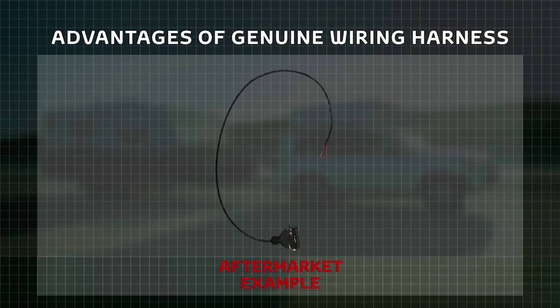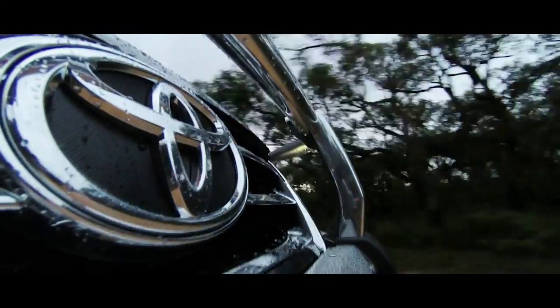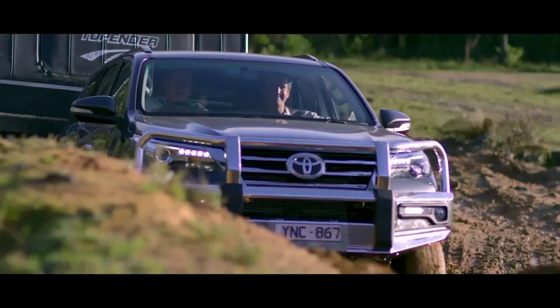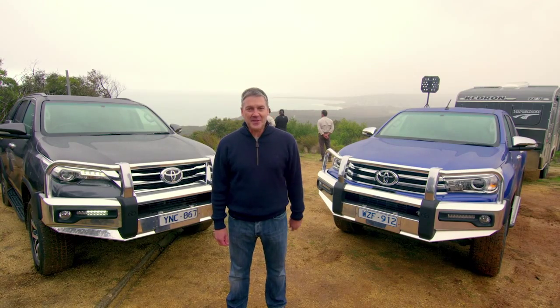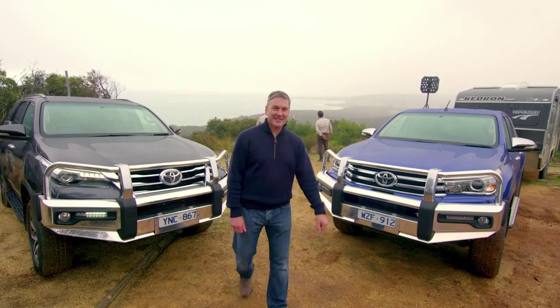Plus, it's all the little things that make the difference, like the wiring harness. If it hasn't been constructed and tested correctly, it can interfere with the vehicle's electrical systems, including power to the trailer lights. If you're serious about safety and you want total peace of mind when you're out on life's adventures, live a genuine life with Toyota genuine tow bars.